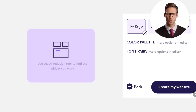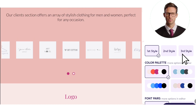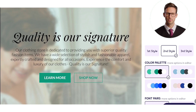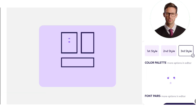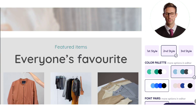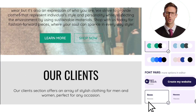Welcome to the demo page of your website. Here you will find three models to choose from. Feel free to select a style that suits your preferences. Once you've completed that, proceed to choose complementary color palettes and font combinations.